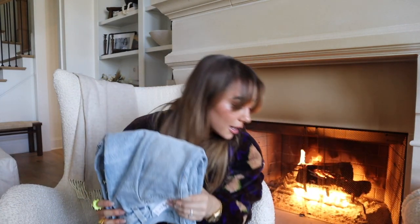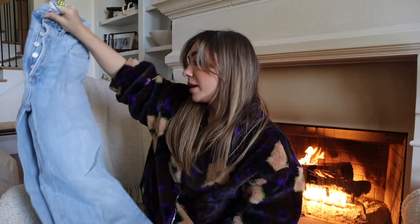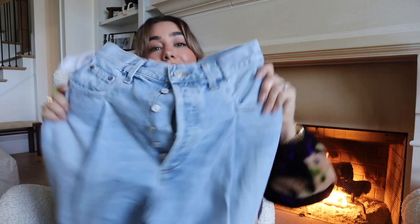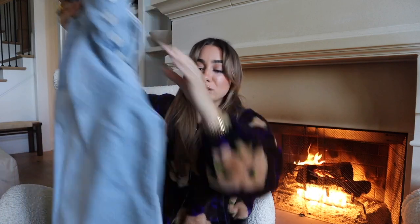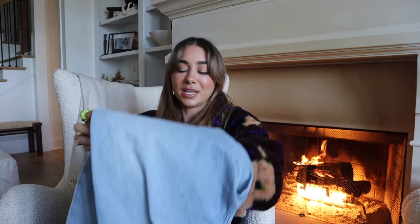Last thing is a pair of Agolde denim from Aritzia — they have this pleating at the top, high-waisted but with a baggier fit, which I love. I got them in a size 25 — I'm usually a 25 in Agolde. Just that Saturday jean you want to wear with a t-shirt and a baseball cap, comfy and tomboy. I'm a tomboy at heart so I like everything big and baggy. It's just who I am.